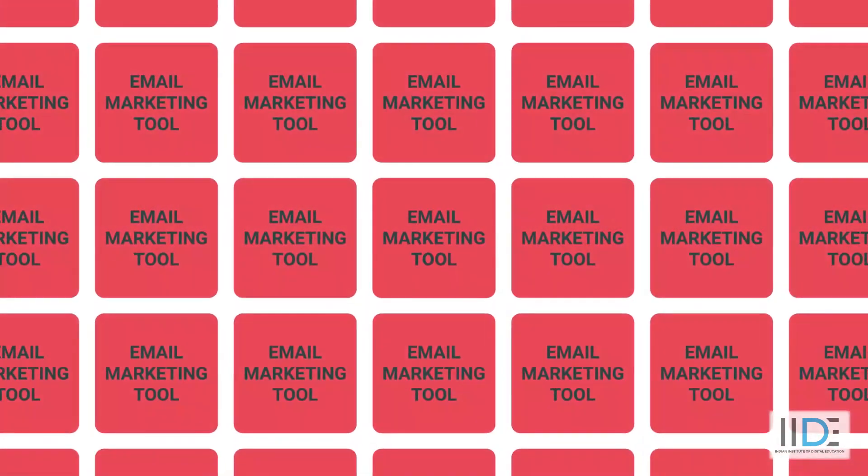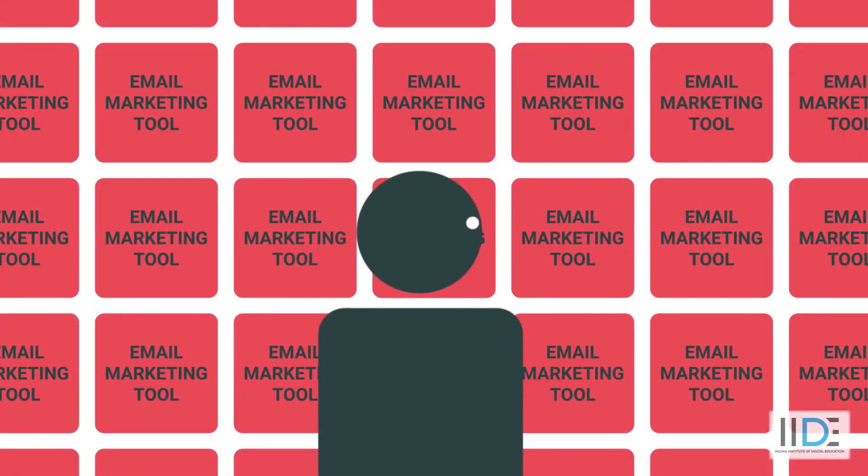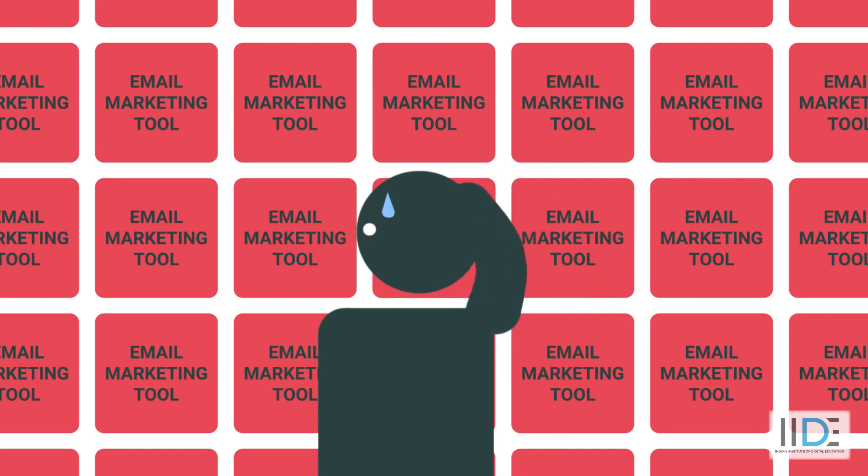Do you know how many email marketing tools are out there? There are over 450 email marketing tools. In a rapidly changing market, it can be very daunting to select one email marketing tool out of so many options, and with every email marketing company's website saying similar things.